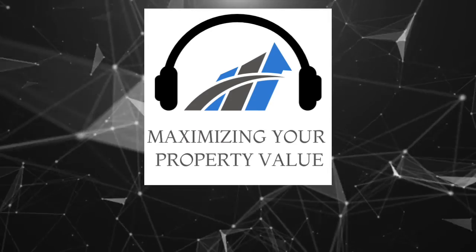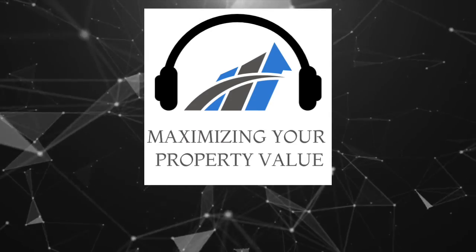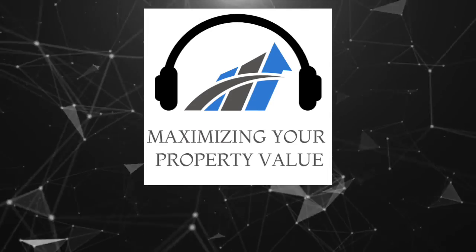Want to hear more on this topic? Click the link below for the full episode of maximizing your property value.